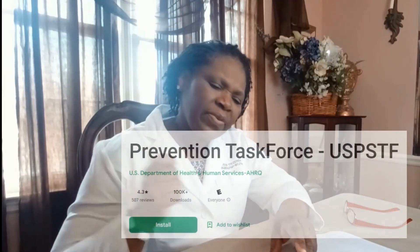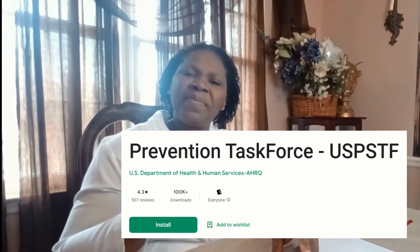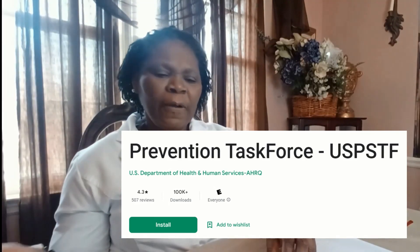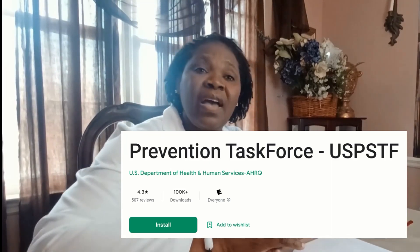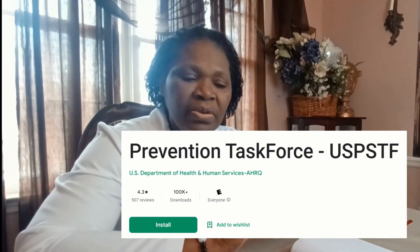The CDC STD treatment app is free but has a wealth of information — it's excellent. You don't have to look further, just open it up and you have every piece of information, including prescriptions and quick reference for conditions. The USPSTF task force app gives us guidelines on when to do mammograms, pap smears, colonoscopy screenings, and things like that. It's a must-have and it's a free app you can put on your phone.